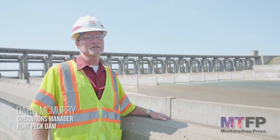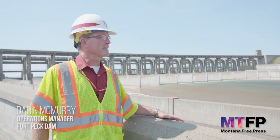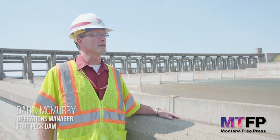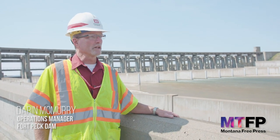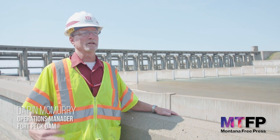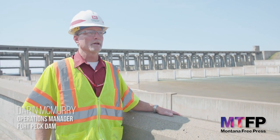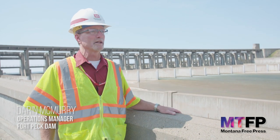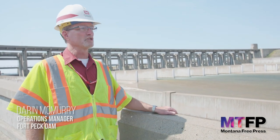The structure over my left shoulder is the Fort Peck Spillway — a concrete structure with steel gates. There are 16 gates and we use this structure for releasing water that is either within our exclusive flood pool, or if we were in an emergency situation where we had to evacuate water quickly, that is the primary purpose and use of this structure.